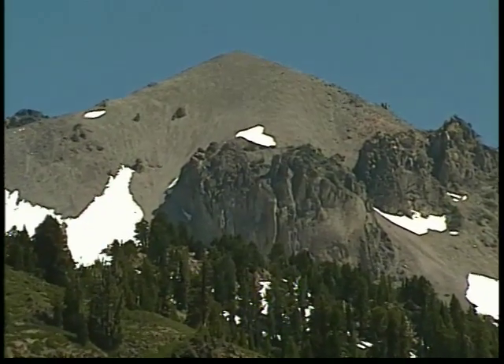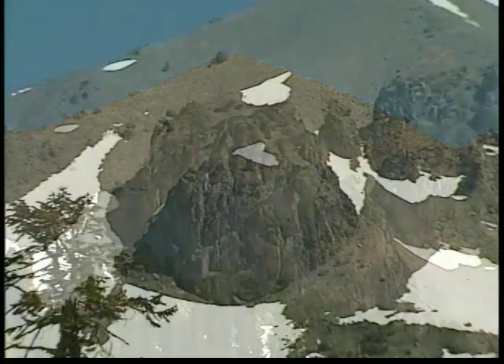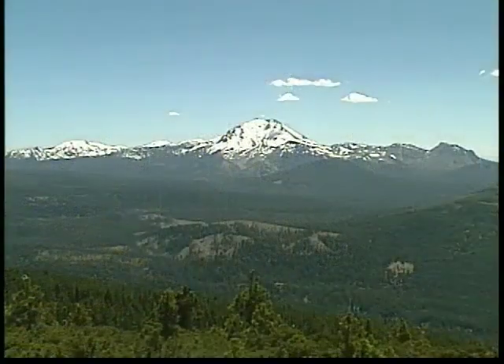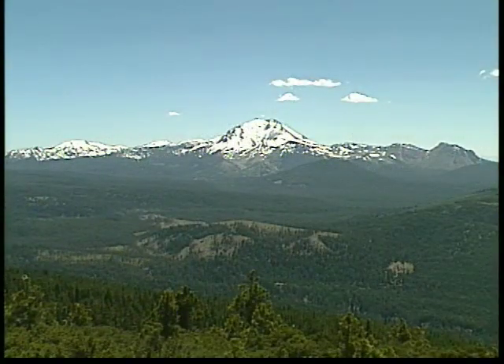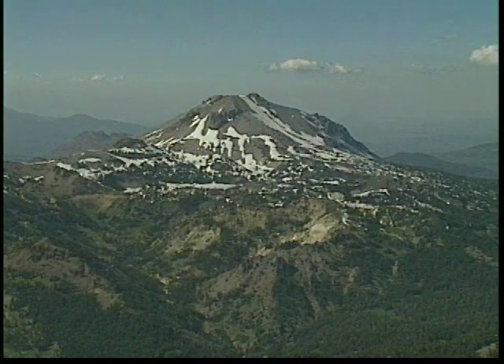A volcano in which its vent has been sealed by rocks that came up from its own magma chamber, in essence plugging its own dome. Lassen Peak, with a height of 10,457 feet, is a beautiful volcano to see.